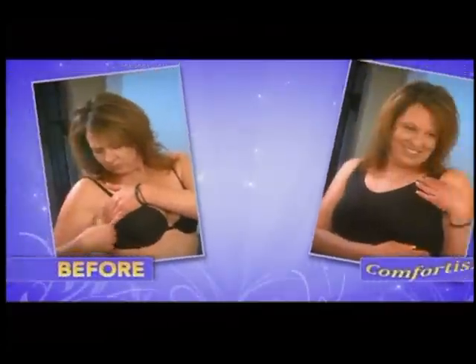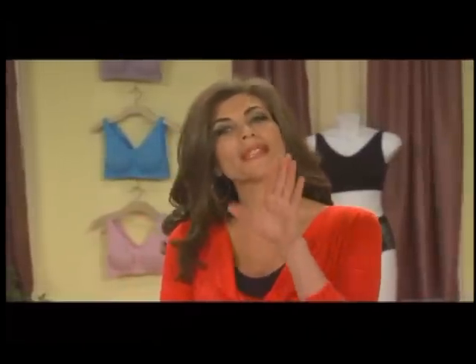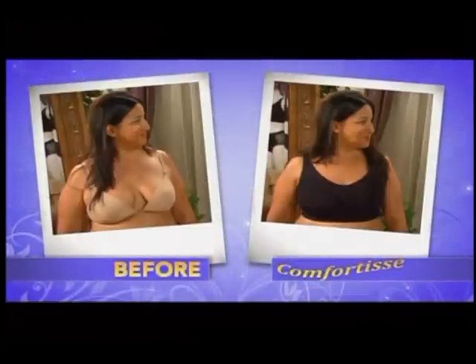The overall comfort of the Comfortise bra is incredible. Sometimes I even just sleep in it. There's no pinching or pulling — it doesn't move, it holds me up all day. To find out what people's true opinions are, I went out and chose women at random. I wanted to find out what problems they were having with their favorite bras, and then I asked them to try the Comfortise bra for the first time to see if we could improve their look.